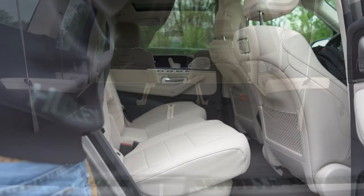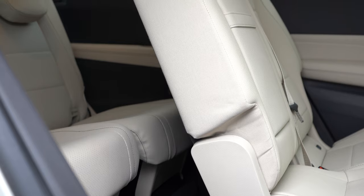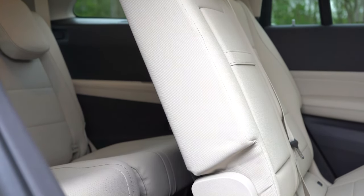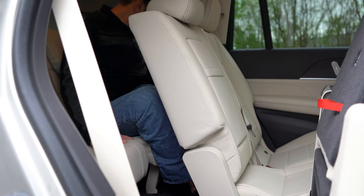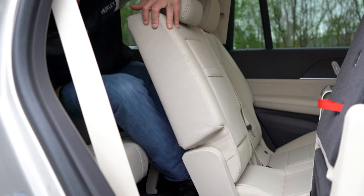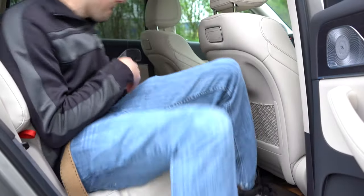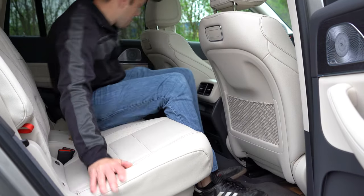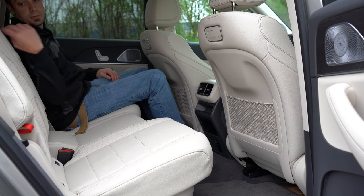Heated third-row seats are available for $360 — notable since third-row passengers are often left out. Third-row legroom is 34.6 inches; second row can be slid forward to create extra space. Second-row legroom comes in at 41.9 inches, which is generous. Heated second-row seats go for $580; heated second-row armrests are also available.